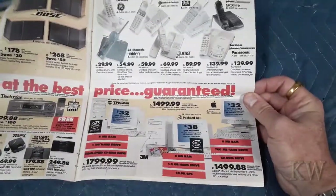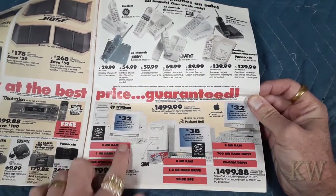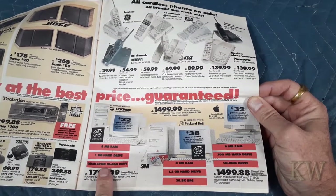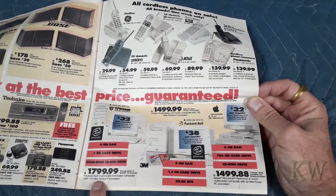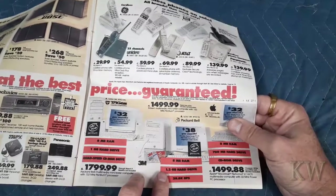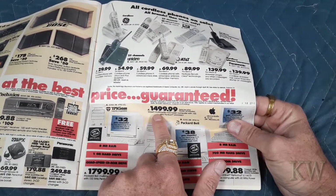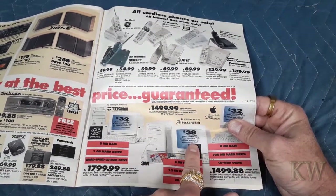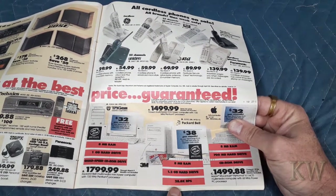Here's the computers, this is what I'm looking for. You got the TriGen at $32 per month — 8 megabytes of RAM, 1 gigabyte hard drive, quad speed CD-ROM drive. And a Packard Bell multimedia mini tower with a 133 megahertz processor. Really nice. Then you got a cheaper TriGen multimedia with a 100 megahertz processor, $138 a month — this one actually costs more. It has 8 megabytes of RAM and a 1.2 gigabyte hard drive.